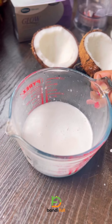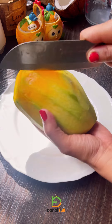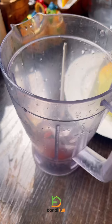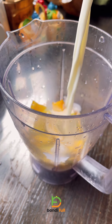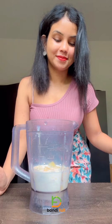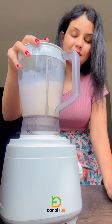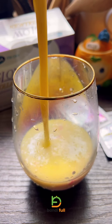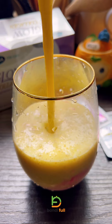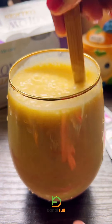I am going to make a smoothie. Let's pour into the pot. You can use water and ice. You can use milk as well.